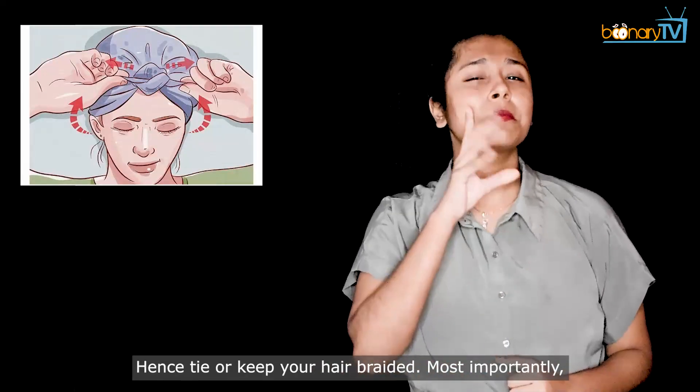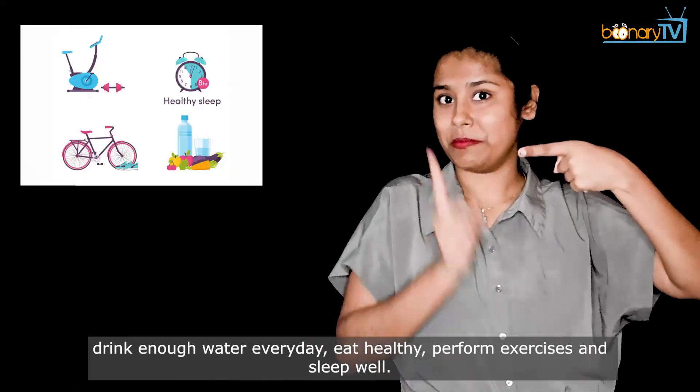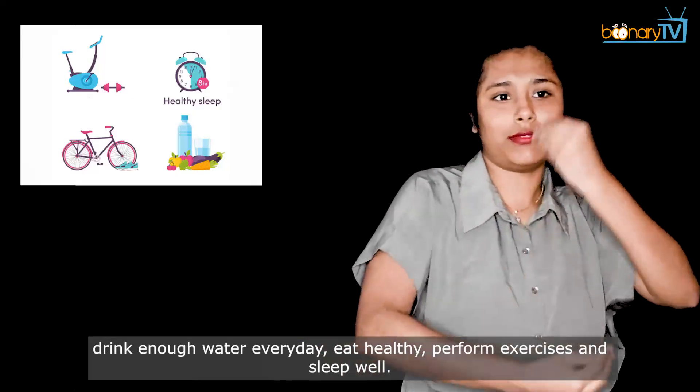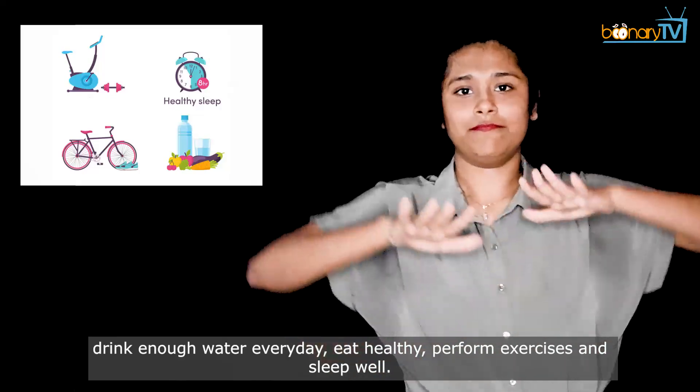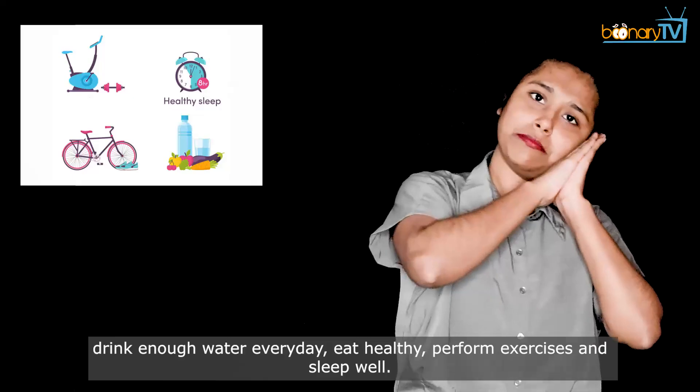Hence, tie or keep your hair braided. Most importantly, drink enough water every day, eat healthy, perform exercises, and sleep well.